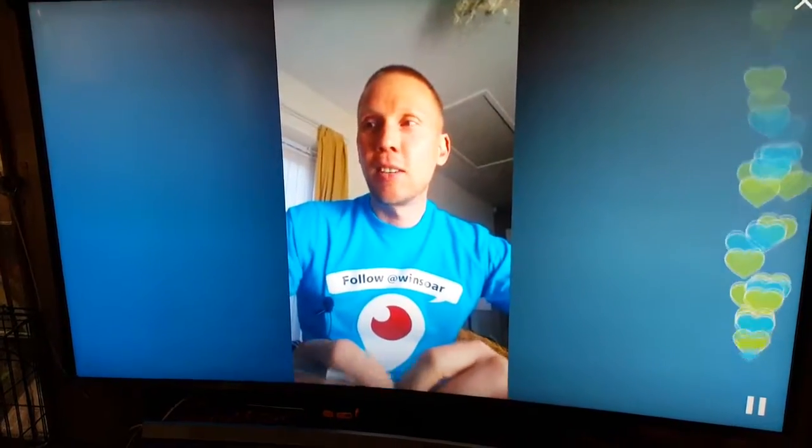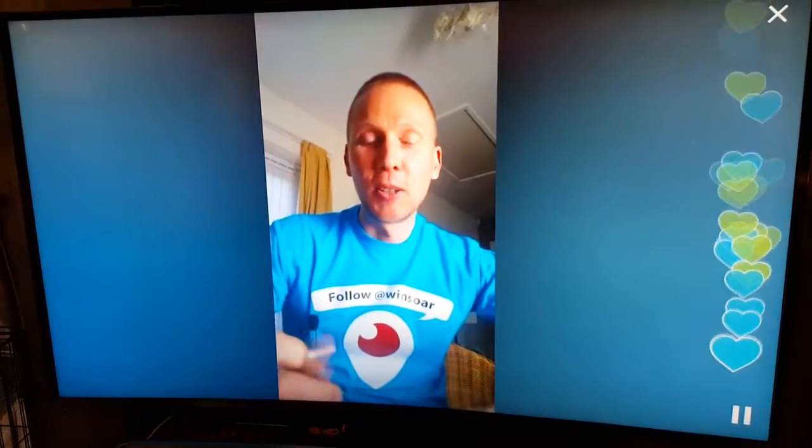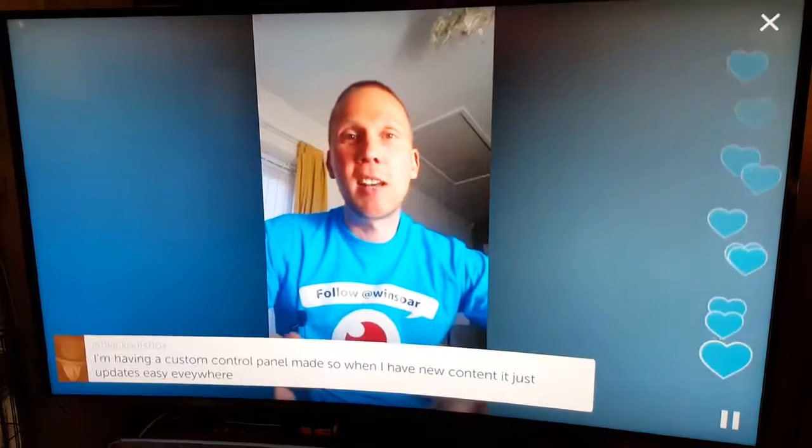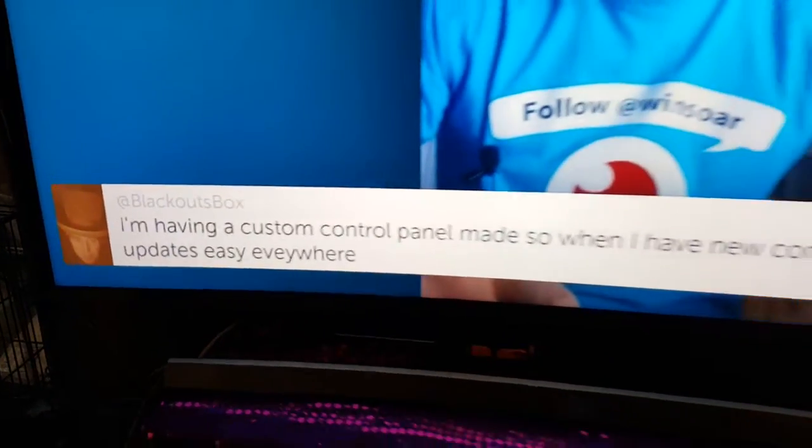It appears that people like landscape better because that's the way they hold their phones, but they can always turn their phones back. Oh look, I'm there. Having a custom control panel made.